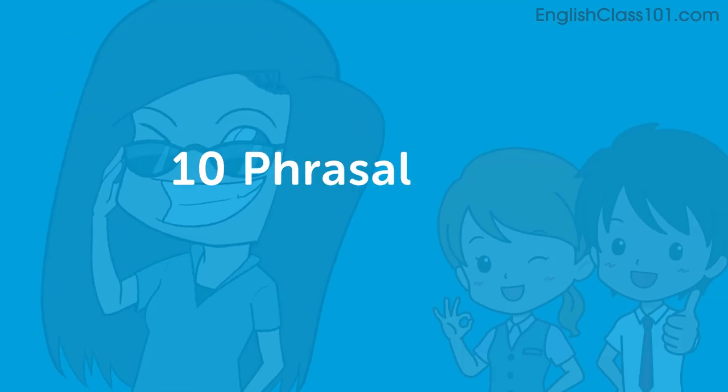Hi everybody, welcome back to Top Words. My name is Alisha and today we're going to talk about 10 phrasal verbs for business. Let's go.